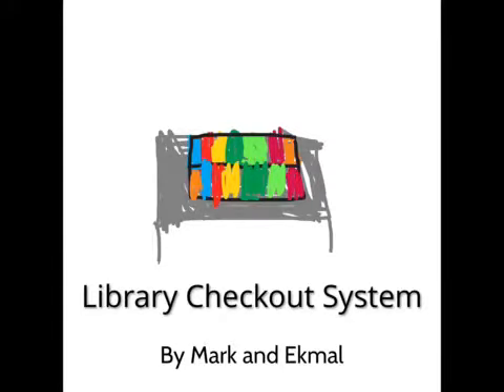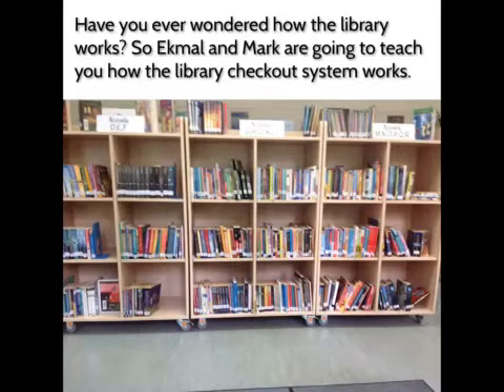Library Checkout System by Mark and ECMO. Have you ever wondered how the library system works? ECMO and Mark are going to teach you how the library checkout system works.